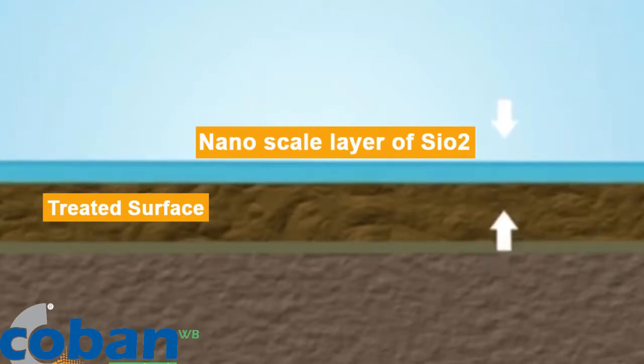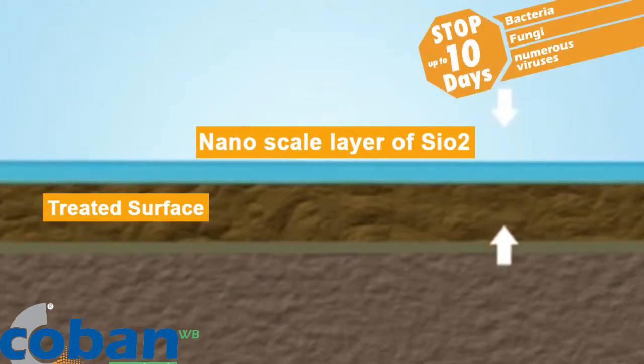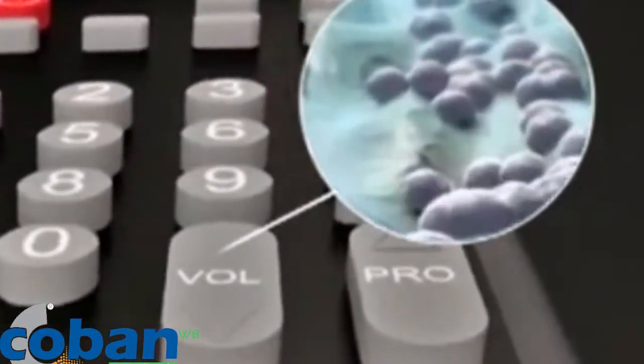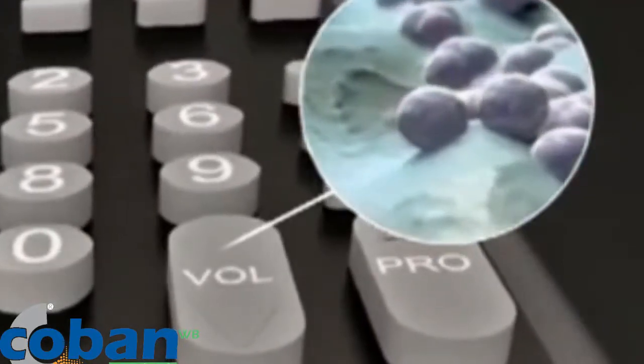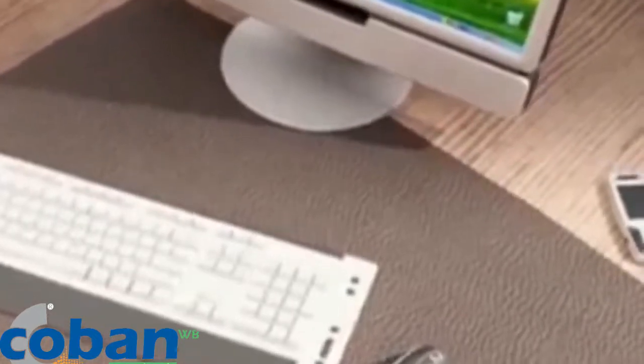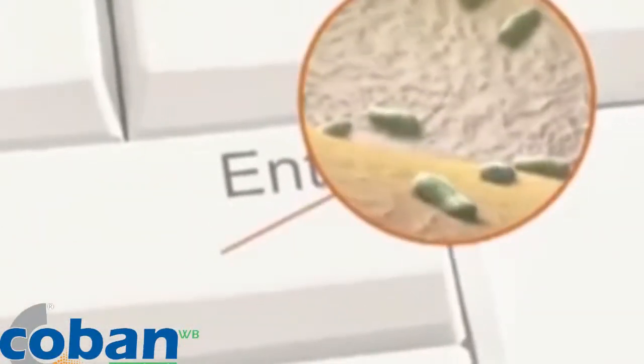This layer contains anti-pathogen agents, which are slowly released for up to 10 days, whilst the surface is in place. Bakaban is effective against bacteria, but is also effective against a wide range of pathogens, including Hepatitis, Influenza, HIV, Staphylococcus aureus, Pseudomonas aeruginosa, Candida albicans, Salmonella, MRSA, E. coli, and the list goes on.